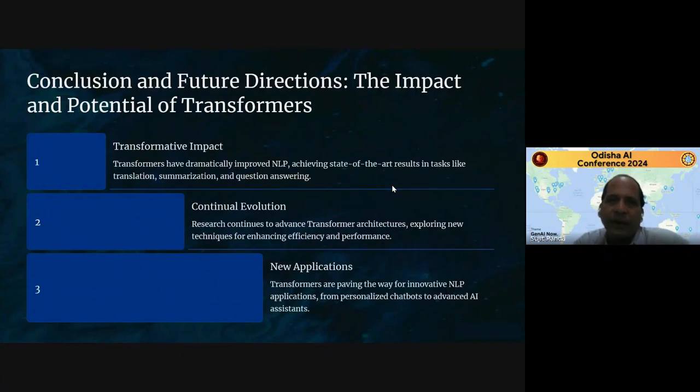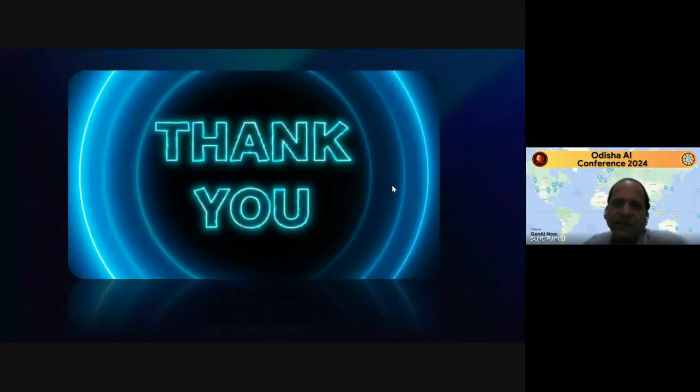The impact and future direction of transformers: they have dramatically improved natural language processing, achieving state-of-the-art results in translation, summarization, and question answering. There is a lot of research going on to make advancements in the architecture of transformers and to improve their efficiency and performance. Transformers will also be used for more NLP applications, and personalized chatbots and advanced AI assistants may be there in the future. Thank you.